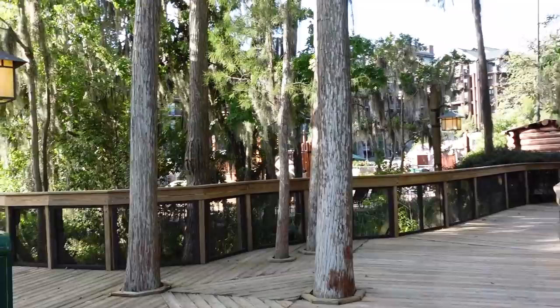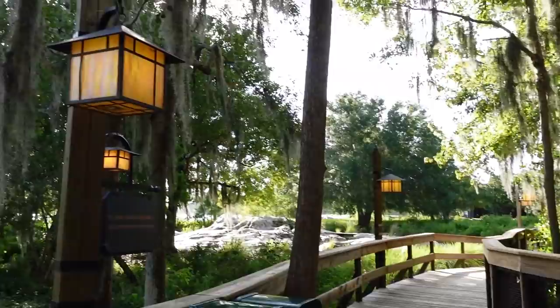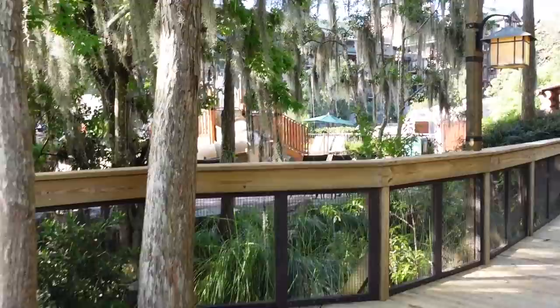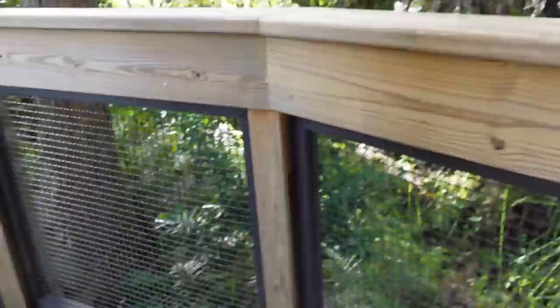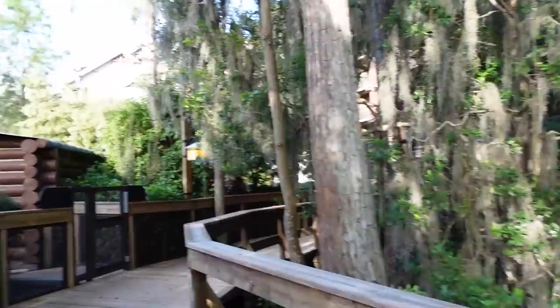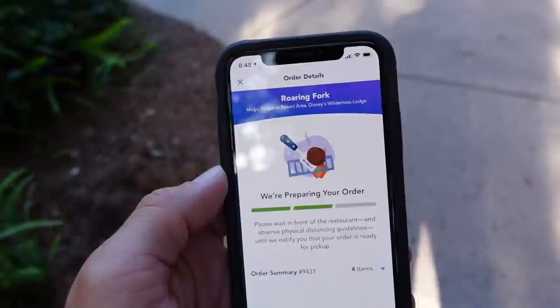Do you guys hear that noise? Aside from the pressure washer, there's like a loop. They're playing cricket noises, but there's also just natural cicada noises. So there are natural noises and piped-in noises. There are so many natural noises already out here — why are they piping in more natural noises?